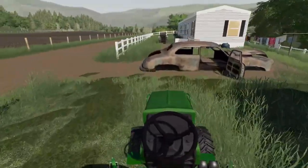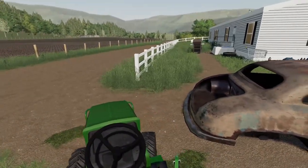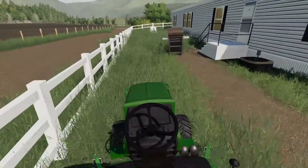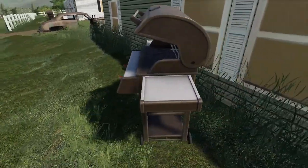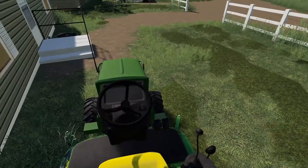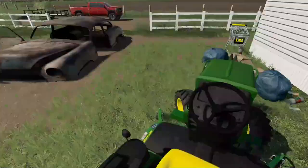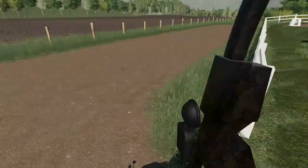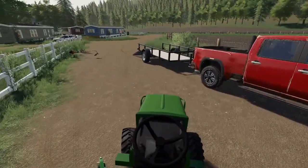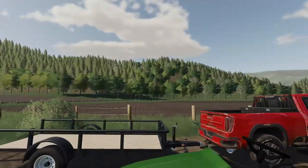We're almost done with the tractor — just a few passes in front of these places. If I can get around this car without smacking it. We just got to move this barbecue out of the way real quick. I think we're pretty much good here with the tractor — I'm going to go grab the push mower, which is a lot easier to get inside those tinier places.